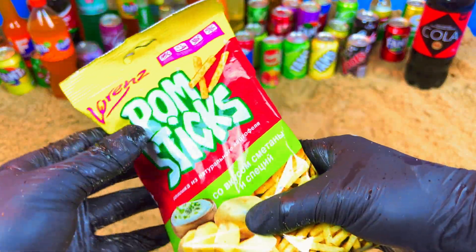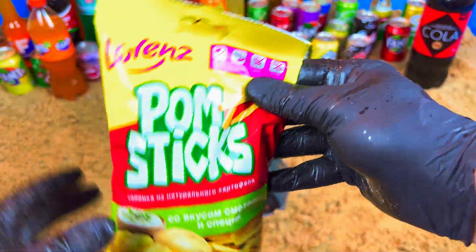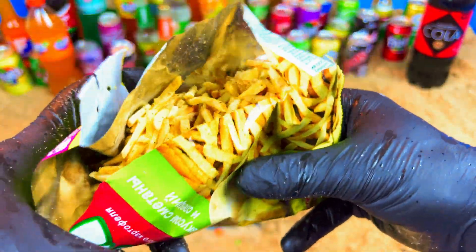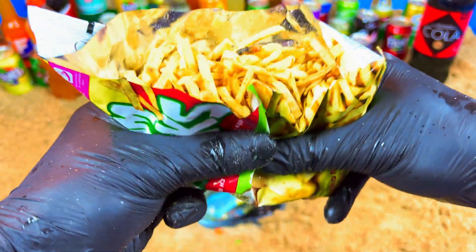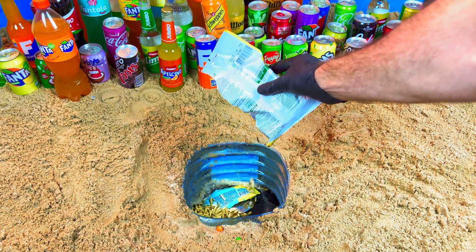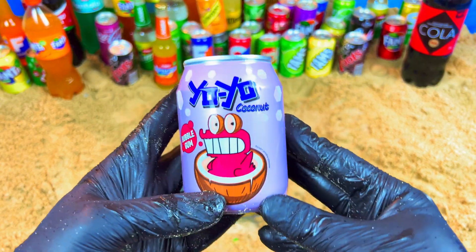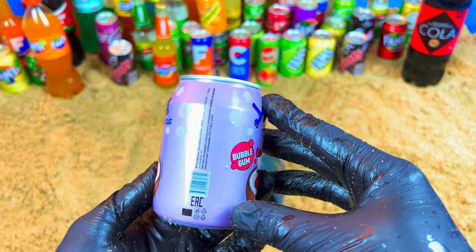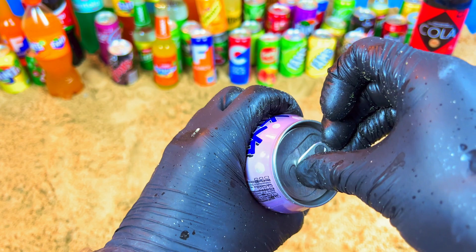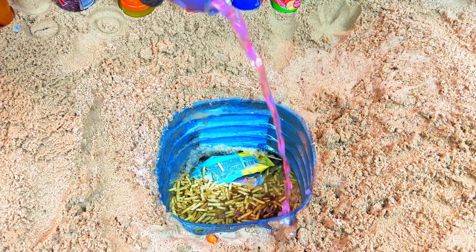Oh, what is this? What is this? It's a potato — yes, potato! Also, let's open it. Oh yeah! It's a yo-yo — very strange drink, let's try. Oh my! It's a potato purple color.